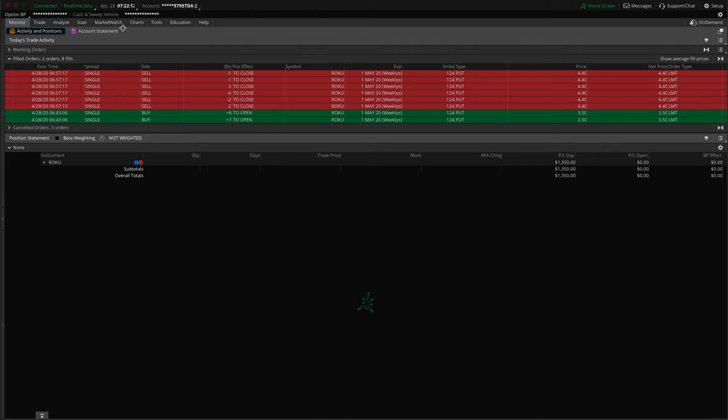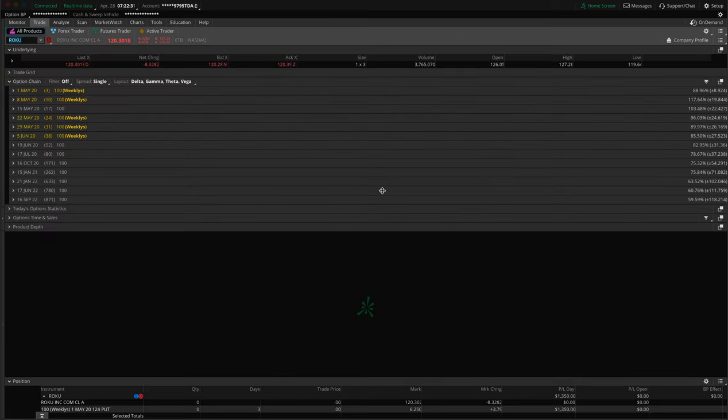That's where I got into the trade. About 15 minutes later at 6:57, I exited the trade at $4.40. So just about a $0.90 difference. $0.90 times 15 contracts — because we had 15 contracts — that's $1,350 profit.